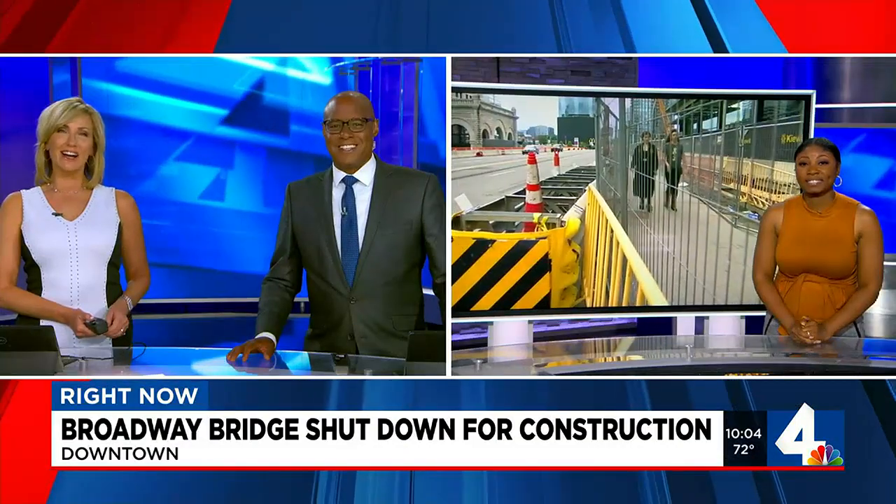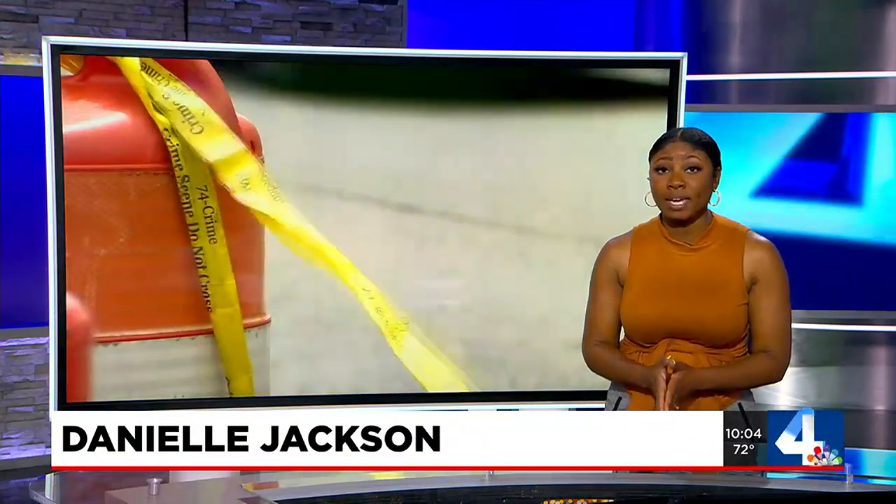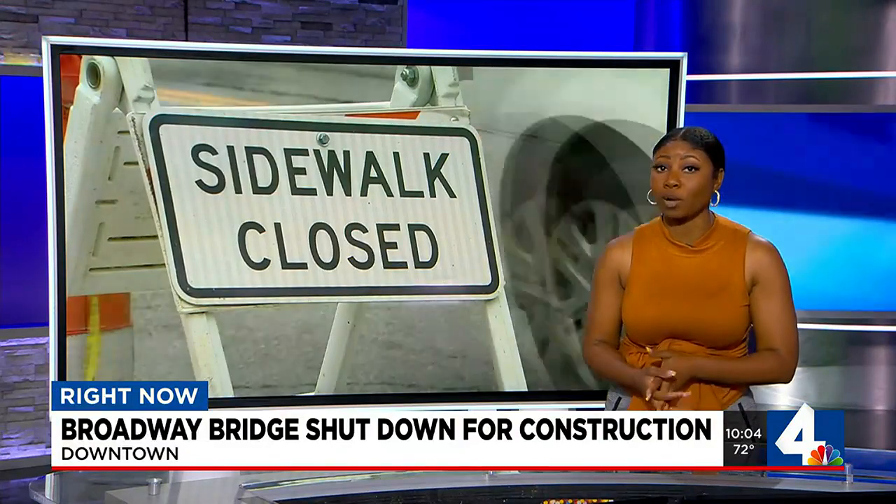Our Danielle Jackson is covering this story tonight. Let's talk about how long construction is going to take here, Danielle. Tracy and Marius, this week's particular closure started tonight at 8 p.m. and will reopen this Friday at 5 a.m. In the meantime, people will have to use the detours if they're heading to the busy Broadway area.